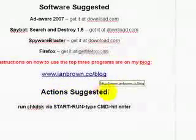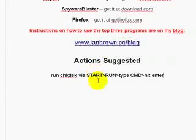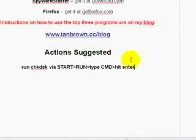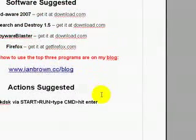The action I suggested was to run check disk via Start, Run, type CMD, hit Enter, and then as you just saw, type in CHKDSK space C colon space forward slash R.